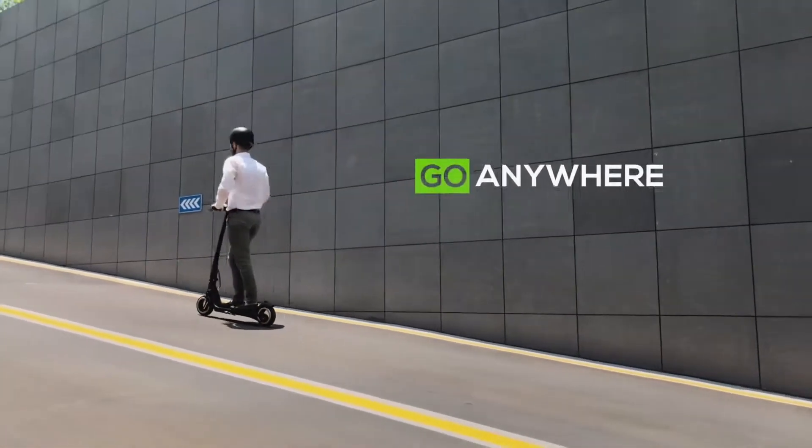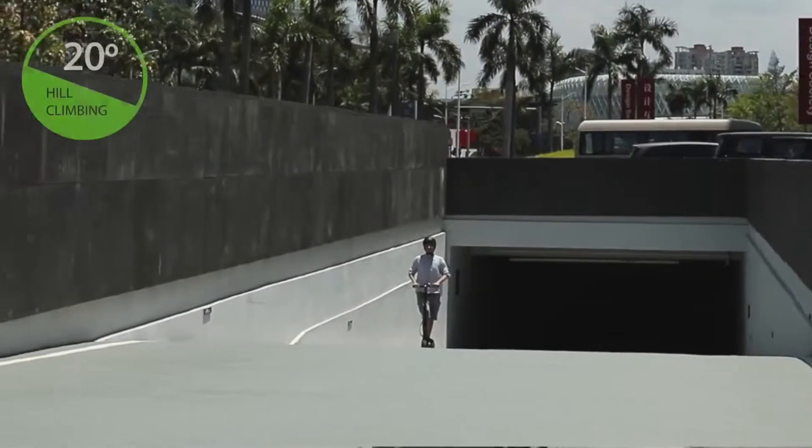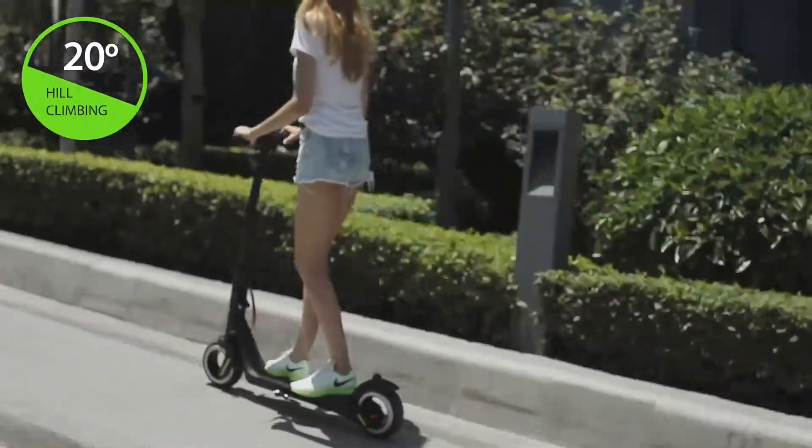An impressive 1000W hubless motor delivering incredible torque and speed control, capable of conquering steep hills with ease.